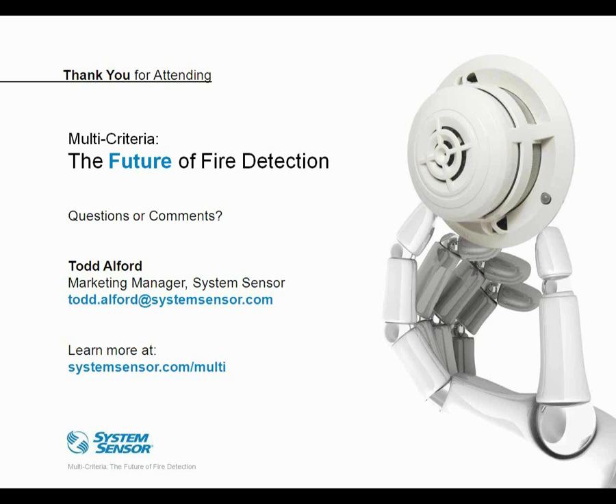However, if an AHJ wants to see an actual multi-criteria response, there are third-party manufacturers that make test devices allowing you to introduce carbon monoxide, heat, and smoke in different combinations and order, so you can test the device without bypassing the algorithms and show how it responds in a true multi-phenomenon event. The next question: they have an application for gas leakage detectors in an industrial facility and wonder if a multi-criteria detector could replace those gas detectors. It's really probably not the best application — these detectors are designed to be fire detectors.